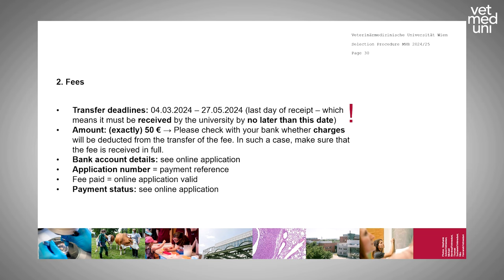The application fee is 50 euros. The last day of receipt is the 27th of May — the university must have received your payment by that date. Banks outside the European Union often deduct charges, so ensure we receive exactly 50 euros. Use your application number as the payment reference; without it your application is not valid. You will receive an email confirmation when your payment is successfully received. Bank details are available in the online application.